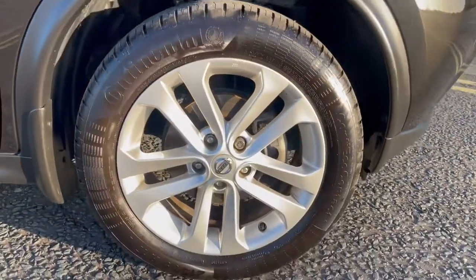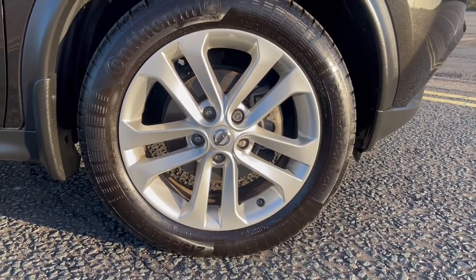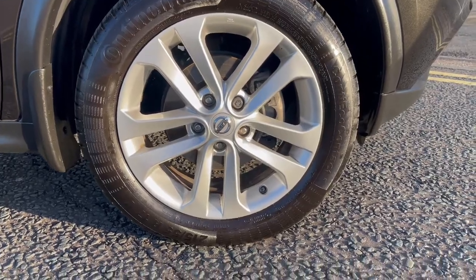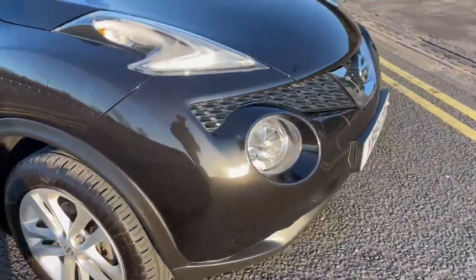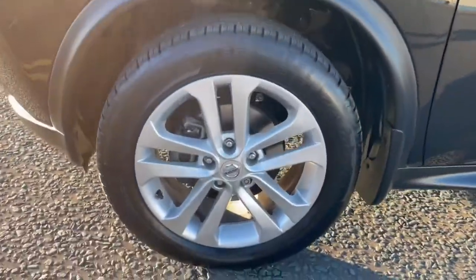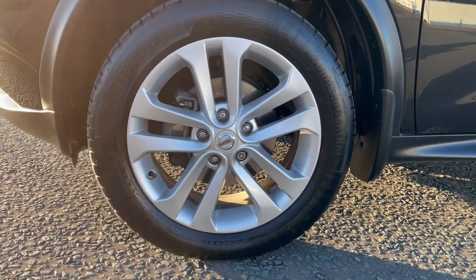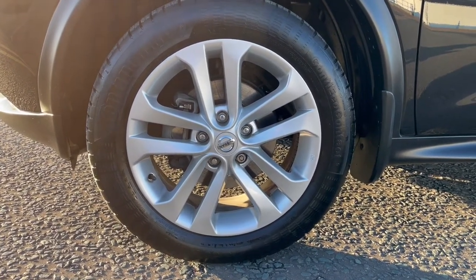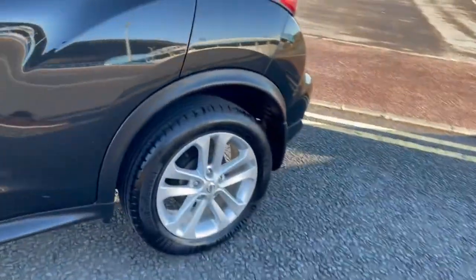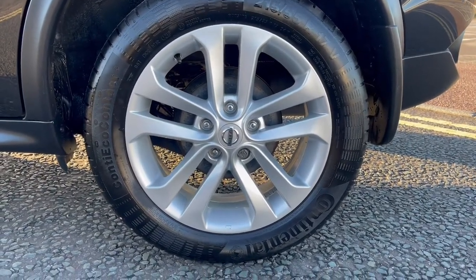Moving to the alloy wheels — this is the offside front alloy wheel, and you do have fantastic 17-inch alloy wheels. That alloy wheel is in good condition. Coming around to the nearside front alloy wheel, there are a couple of little edge marks on this wheel but it is to be expected; nevertheless the wheel is still in good condition. The nearside rear alloy wheel is in good condition too.